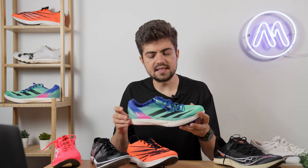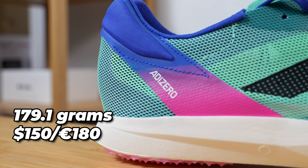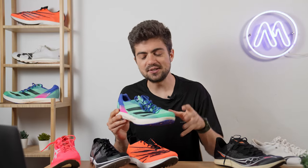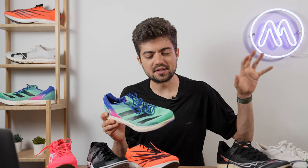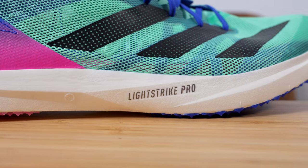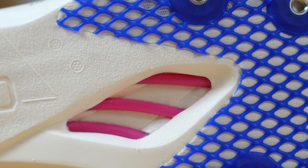Next, the Adidas Avanti TYO comes at 179.1 grams and $150 / €180. All of these shoes have a big difference between the dollar and euro price — always in the same direction, with the dollar price cheaper. The foam is Lightstrike Pro, a blend of Piba, and as you can see there are some rods on this shoe.